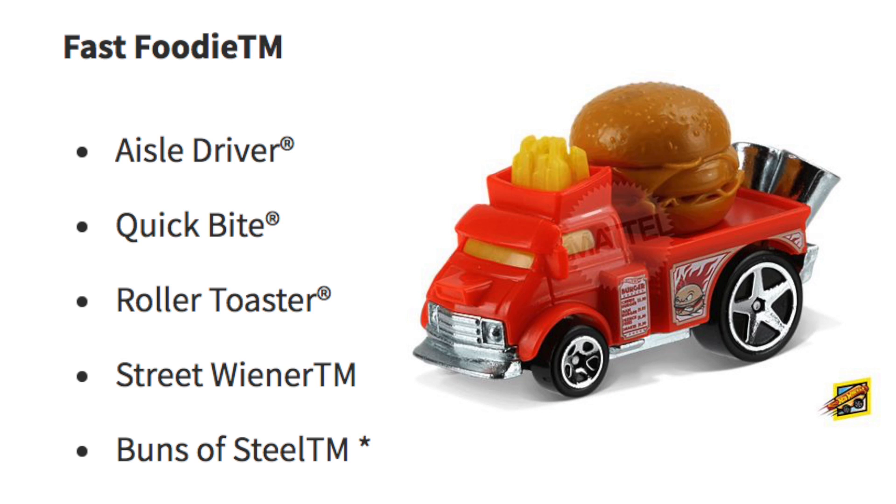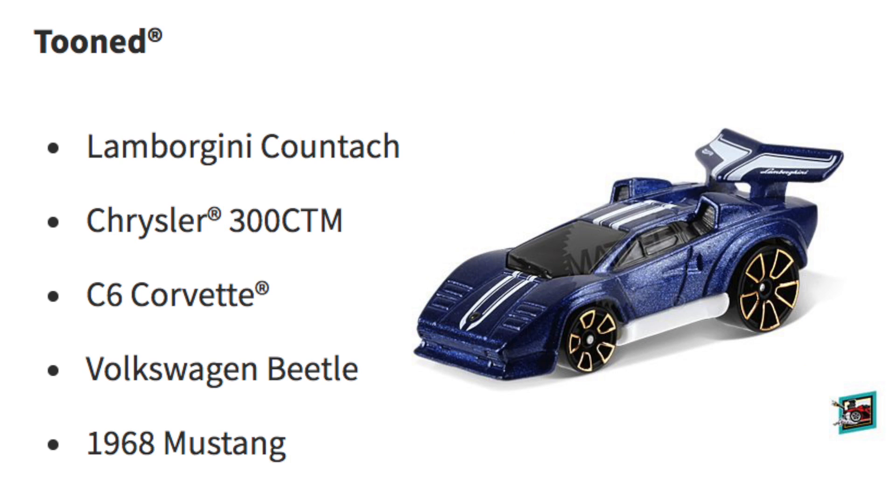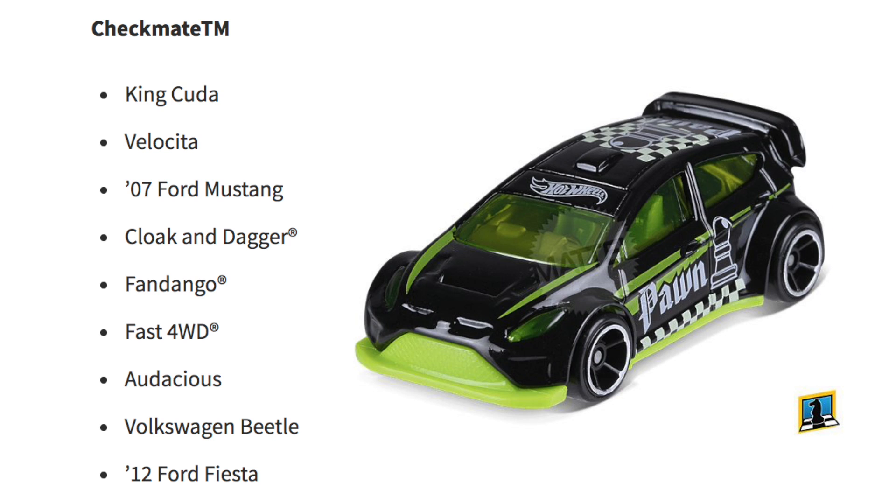The Tuned cars are the Lamborghini Countach, Chrysler 300, C6 Corvette, Volkswagen Beetle, and 1968 Mustang. For the Checkmate models we have the King Cuda, Velocita, '07 Ford Mustang, Cloak and Dagger, Fandango, Fast 4WD, Audacious, Volkswagen Beetle, and 2012 Ford Fiesta.